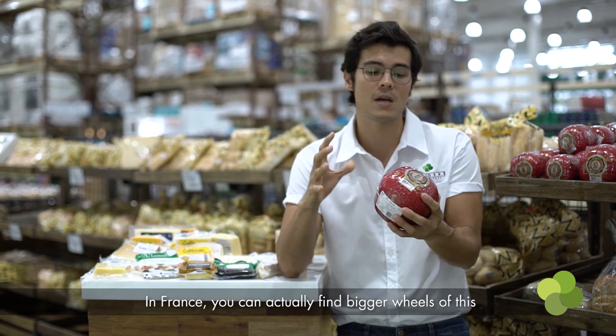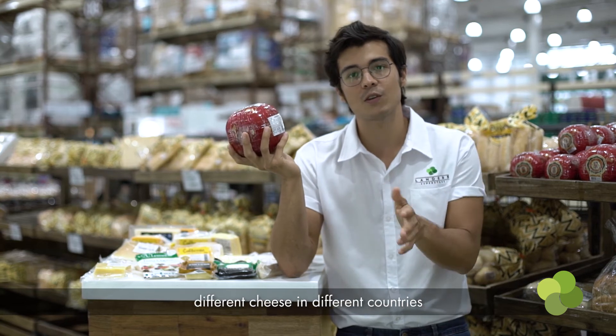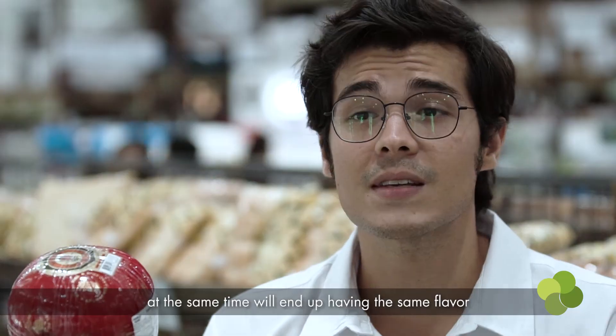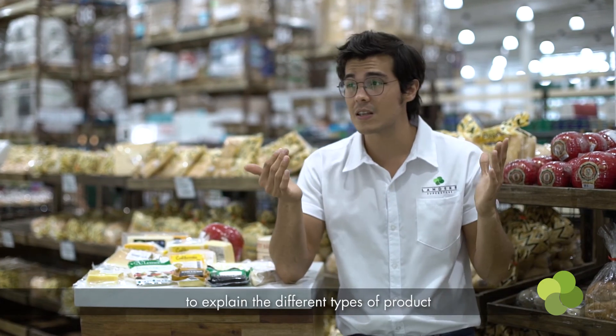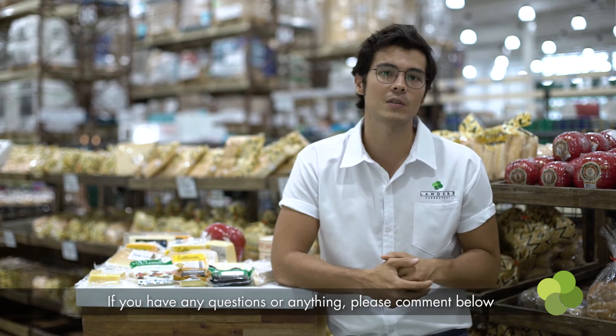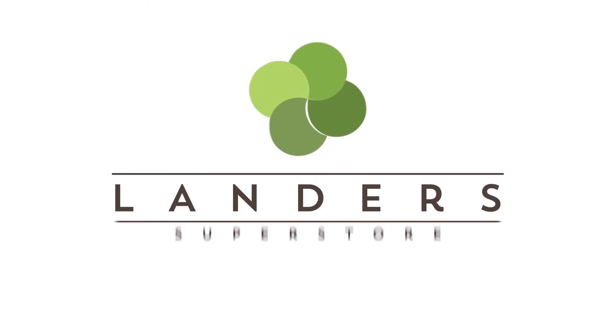In France you'll actually find bigger wheels of this called mimolette. This just goes to show that different cheeses in different countries will pretty much have the same process, maybe different sizes, but they'll end up having the same flavor. So that was just a quick tutorial to explain the different types of products you might find at Landers. If you have any questions, please comment below and we'll get back to you. Thanks so much for watching and I'll see you guys next time!